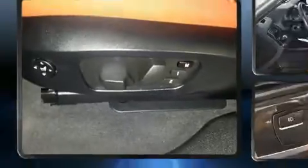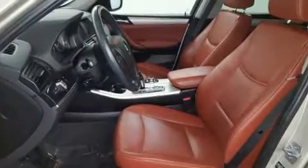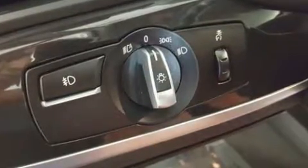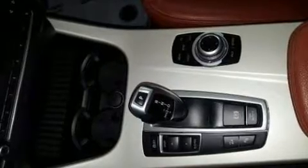Passengers are protected by various safety and security features, including front and side impact airbags, a panic alarm, an emergency communication system, and four-wheel disc brakes with ABS.